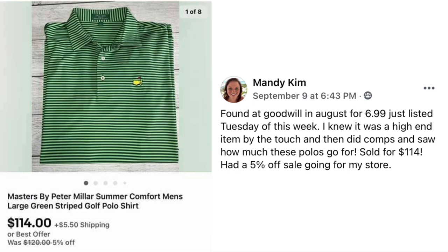Mandy Kim found a shirt at Goodwill in August for $6.99, just listed that Tuesday. She knew it was a high-end item by the touch and then did comps. Sold for $114 with a 5% off sale going. The item is Masters by Peter Millar summer comfort men's polo shirt. It has two things going for it: the Peter Millar brand, sold at higher-end stores for $100+ new, and also the Masters logo. It was also a size large, and in her experience larger golf shirts sell better.